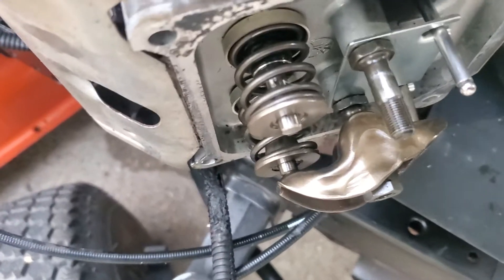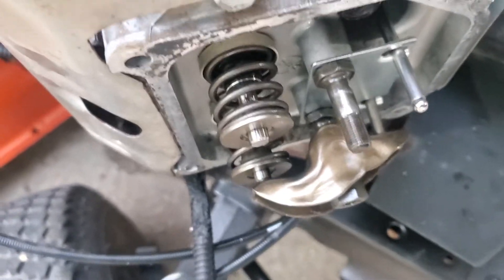It comes back around and then this is the compression stroke and power stroke.